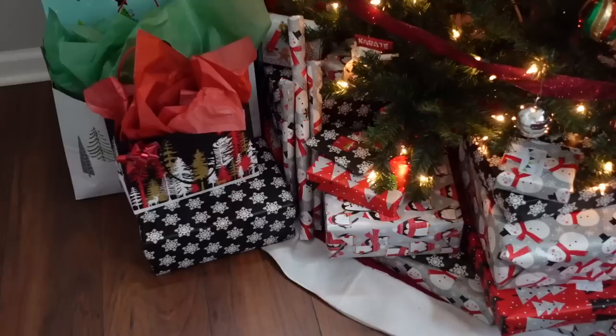Hey guys, and welcome or welcome back to my channel! Today's video is going to be all about Christmas. Today is December 24th, which is Christmas Eve — we're going to open presents at my grandma's house, and then I will film tomorrow morning. I think we're gonna leave soon, so I'll see you guys at my grandma's house.